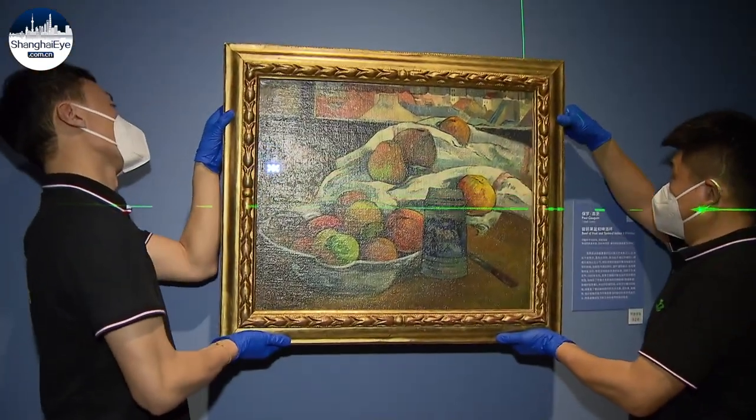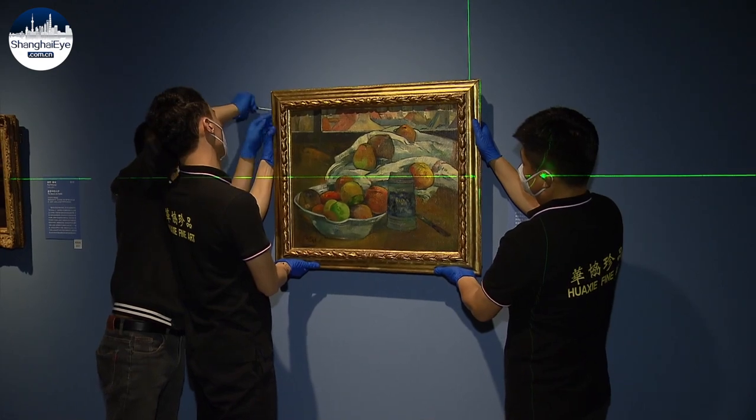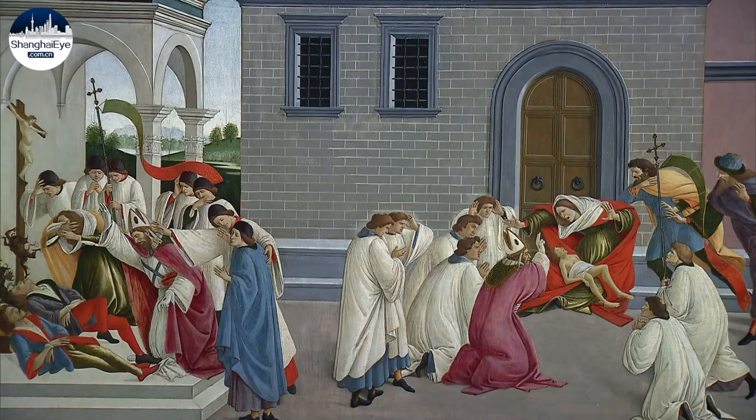At 3 p.m., Paul Gauguin's Bowl of Fruit and Tankard Before a Window was positioned on the wall. Sandro Botticelli, who was born more than 500 years ago, was the earliest painter in the exhibition.